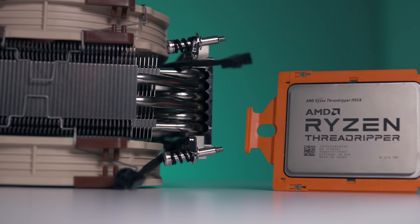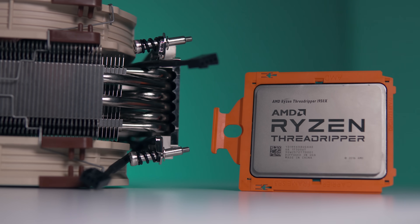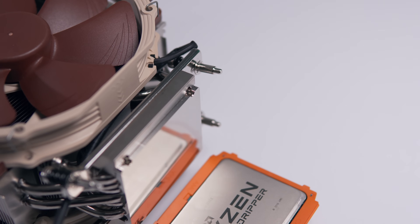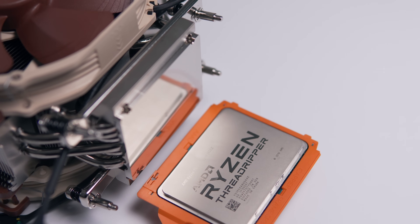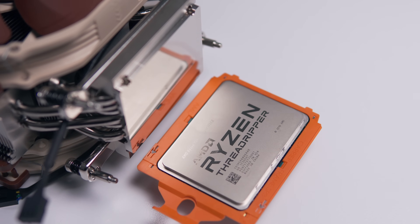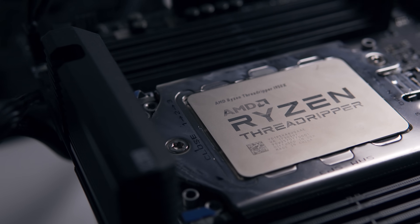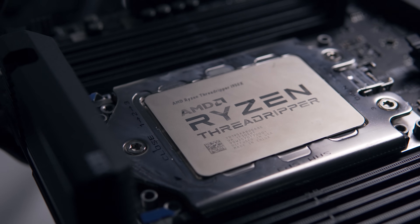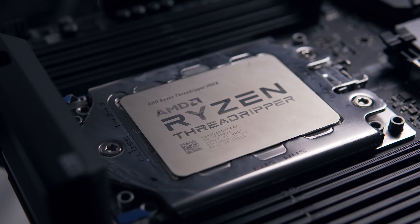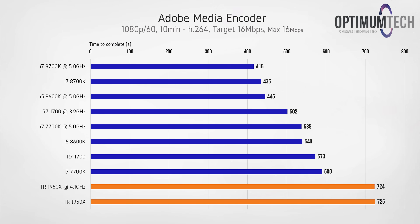You can probably see where this video is headed. When I began benchmarking the Threadripper 1950X in Premiere Pro a few days ago, I got some pretty poor results considering the CPU's reputation as a content creation powerhouse. Since then I've been pulling my hair out trying to find answers on what's going wrong. Let's start with the first benchmark, which is a simple 1080p export of some ShadowPlay footage — and as you can see here, the results are really surprising.